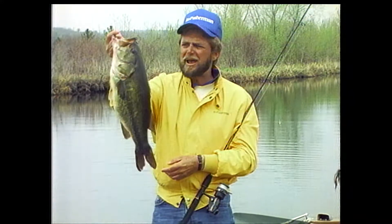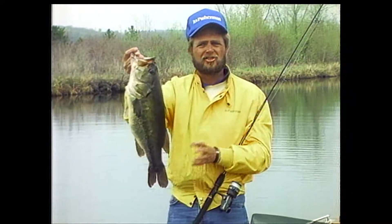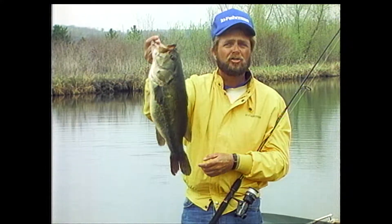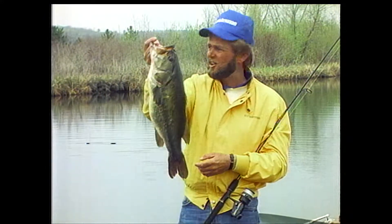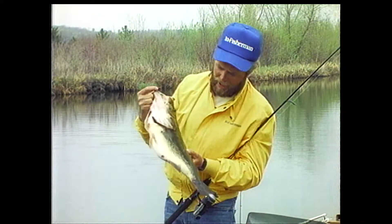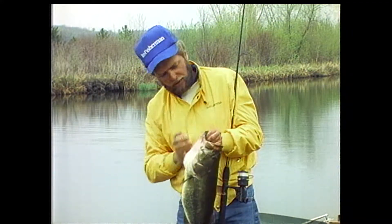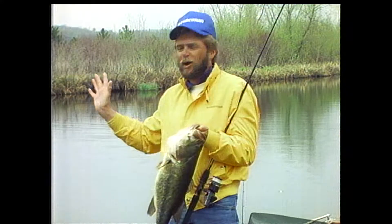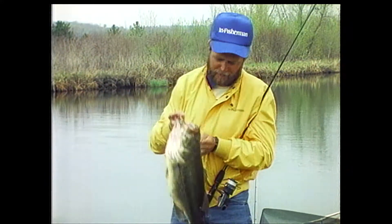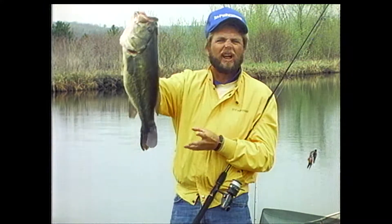They don't get any bigger than this up north. This is comparable to a 10, 11, or 12-pound southern bass. People don't believe big bass like this use channels like this — they think these channels are filled with crappies and bluegills. But in pre-spawn and spawn periods, big bass like this are up in these channels in most of our natural lakes. Concentrate on the back one quarter of these channels — the warmest water. That's where these big females suck back to like a magnet, 3 to 5 degrees warmer than the front of the channel.